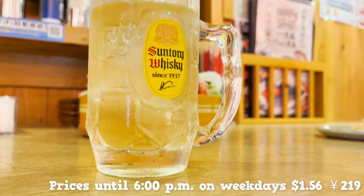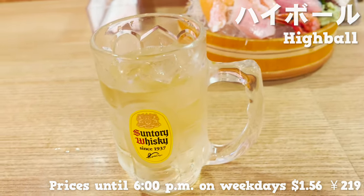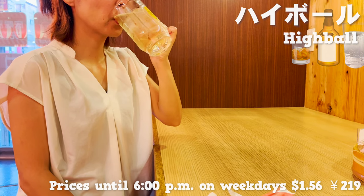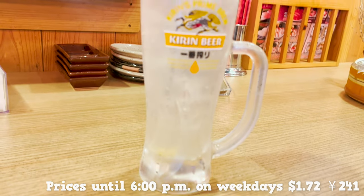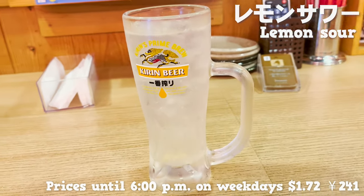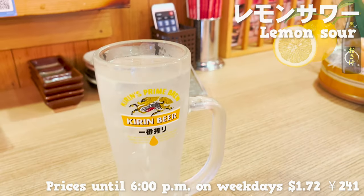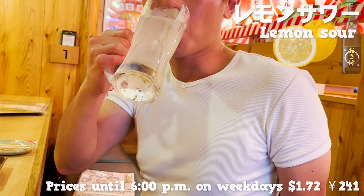Our next drinks are up. This is highball, a mixture of whiskey and soda. This drink is also 50% off until 6 p.m. Another drink shows up — this is lemon sour, a mixture of shochu and freshly squeezed lemon juice. The drinks pitch up since they are so affordable.